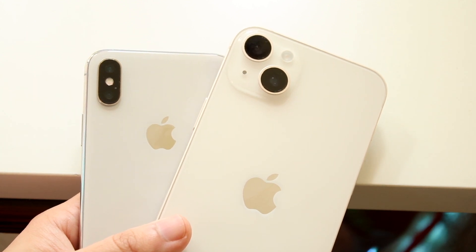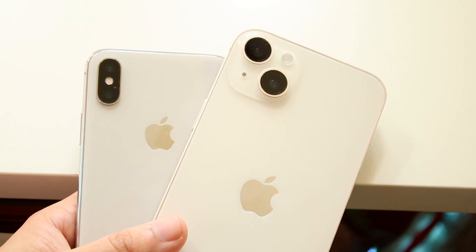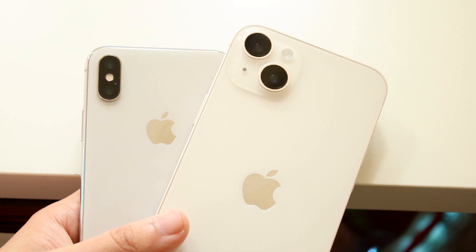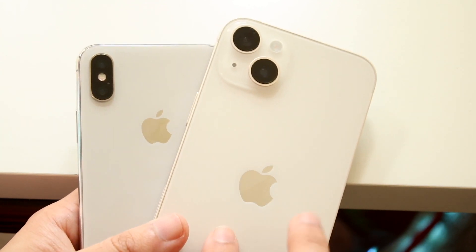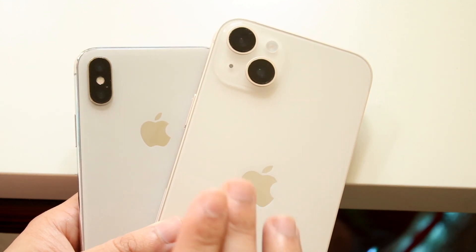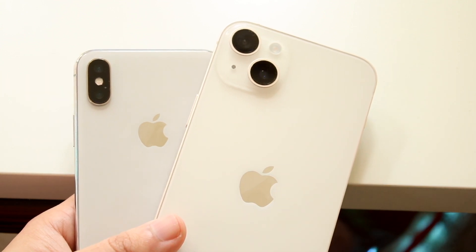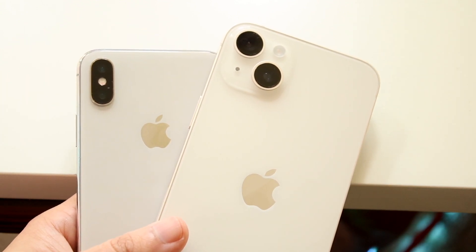There's really not a whole lot that's completely different between both. The 14 Plus is probably the one you should pick, but there are a lot of similarities between both as well. The 14 Plus also has crash detection, emergency SOS satellite mode, 5G, and dual eSIM support — there's a lot of stuff the 14 Plus has that the iPhone X doesn't.